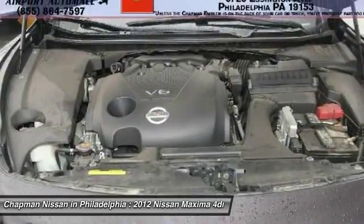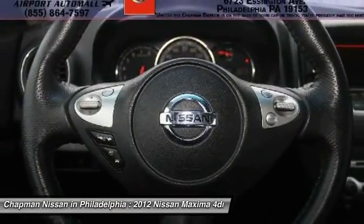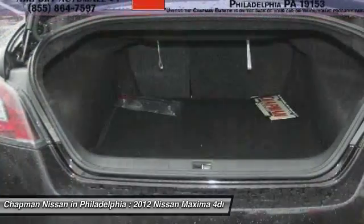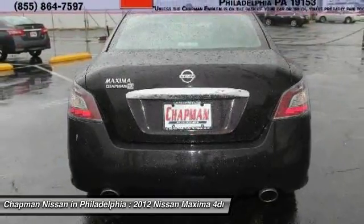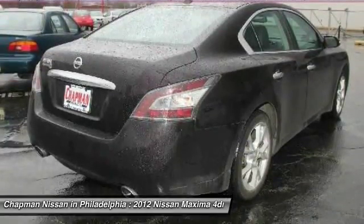Please visit our website to view the complete PureCars Value Report, Vehicle History Report, and to learn more about this Maxima at www.chapmannissan.com. Give us a call to learn more about this vehicle and to schedule a hassle-free test drive. We look forward to earning your business and showing off this Maxima.